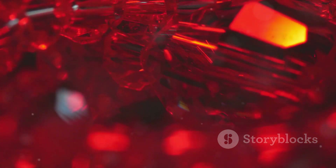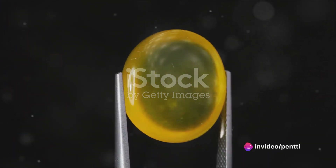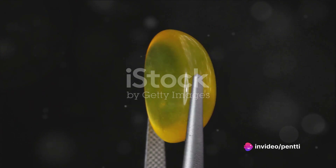Welo Opal, named after the Welo region of Ethiopia where it was first discovered, is a hydrophane opal. This means it has the ability to absorb water, which in turn can enhance its color play. But it's not just the color play that draws our attention — it's the captivating honeycomb pattern that truly sets this gem apart.